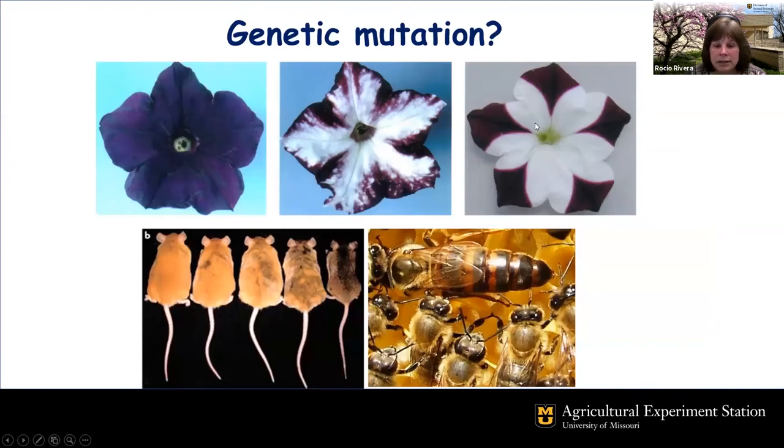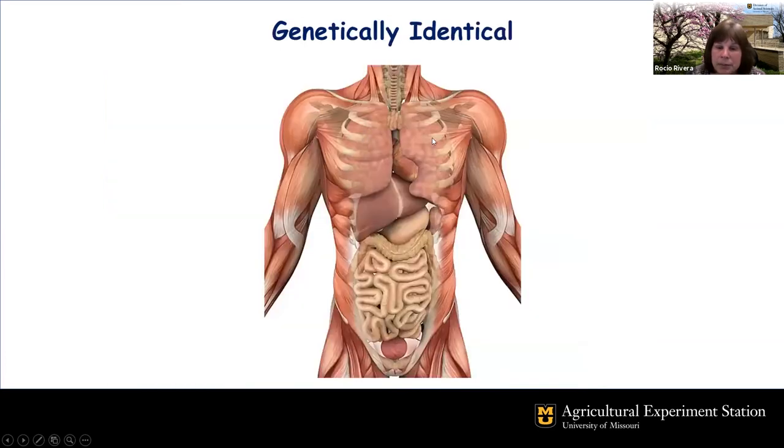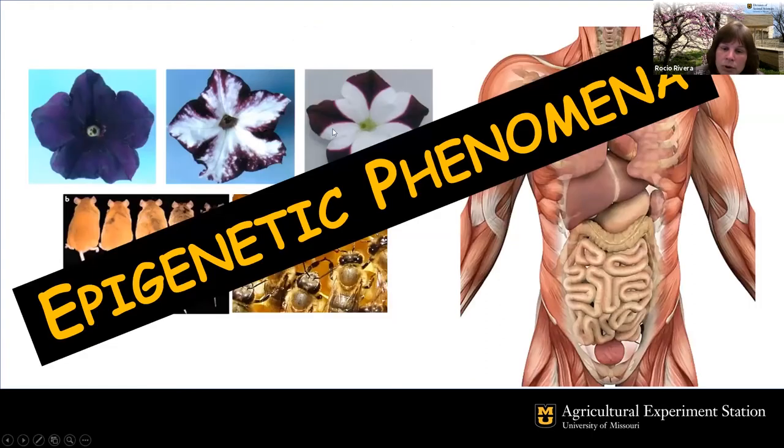I would ask, by a raise of hands, if you thought any of these three examples were genetic mutations — for example, these petunias, or these mice which are all from the same litter. Here is a lean and an obese mouse, yellow and brown. Also the workers and the queen bee are quite different, however there's no DNA difference between them — they all have the same DNA. Similarly, when thinking of our body, we have all these different types of tissues: muscle, intestine, liver — yet all have the exact same DNA. Both of these types of examples are the results of epigenetic phenomena.